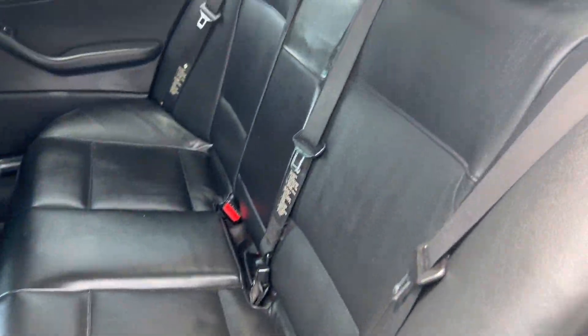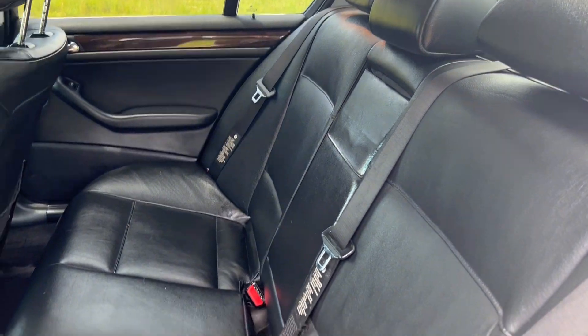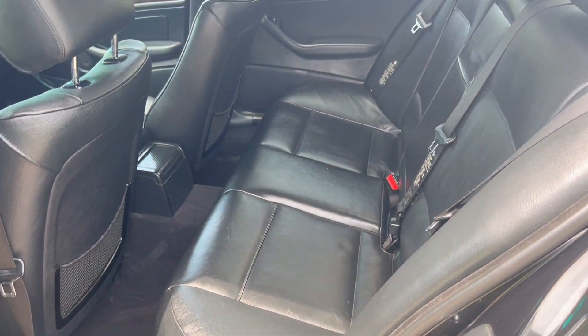Again, you got your leather interior. As you can see, it's in good shape — no rips or tears.